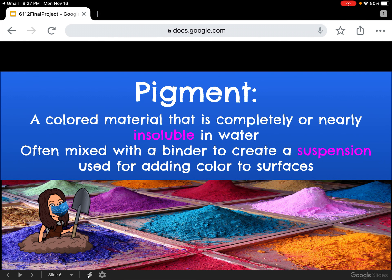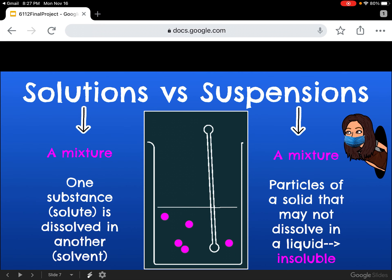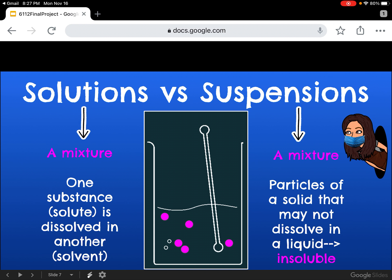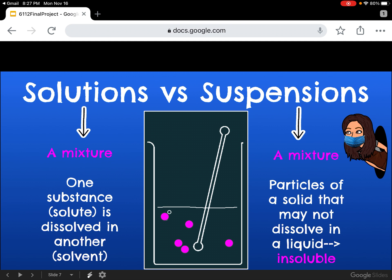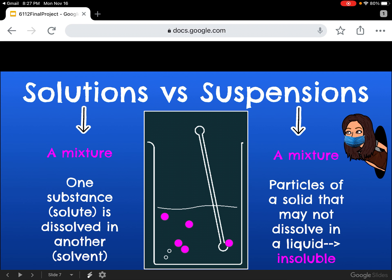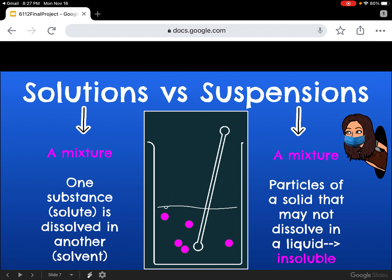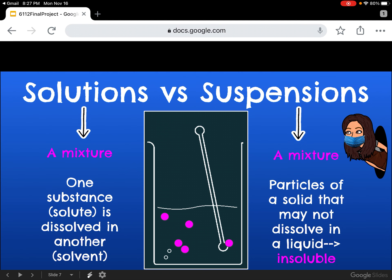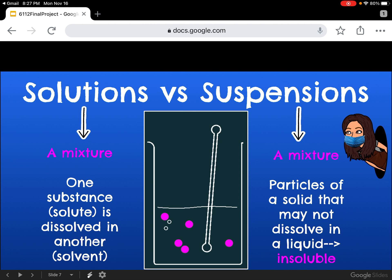That is a lot of science vocabulary — let's look closer. There is a difference between a solution and a suspension. A solution is a mixture where one substance, a solute, is dissolved in another, a solvent. A suspension is also a mixture, but in a suspension there are particles of a solid that may not dissolve in a liquid, meaning they are insoluble.